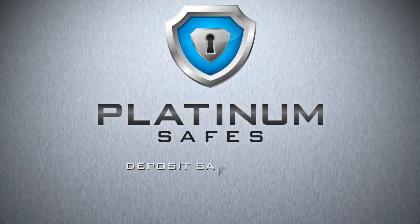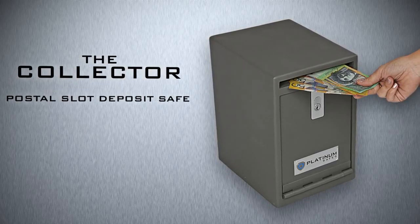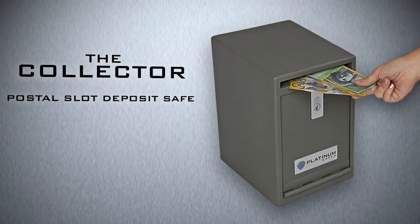Platinum Safe: the deposit series. The Collector is a postal slot undercounter safe allowing the safe deposit of cash in a retail environment.